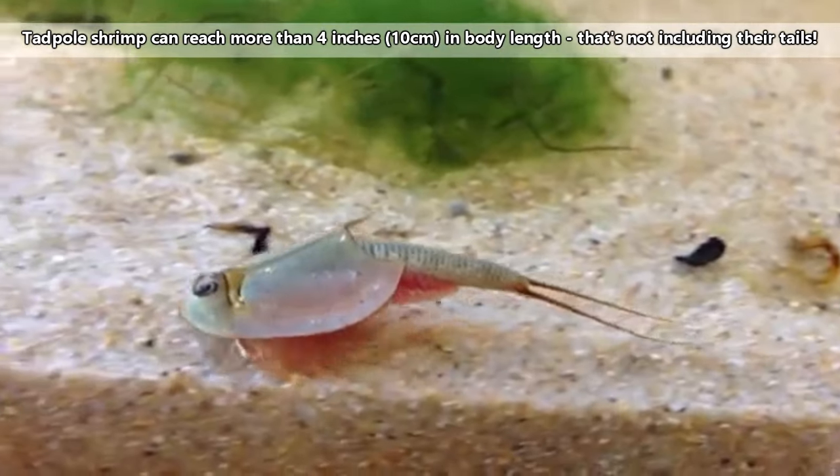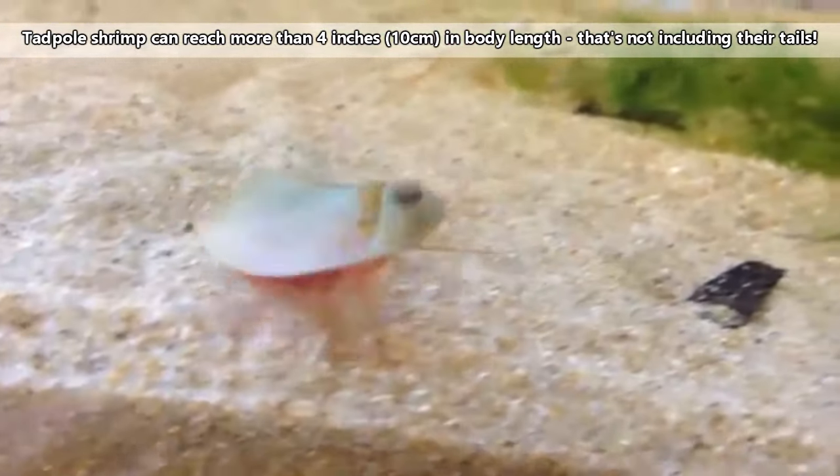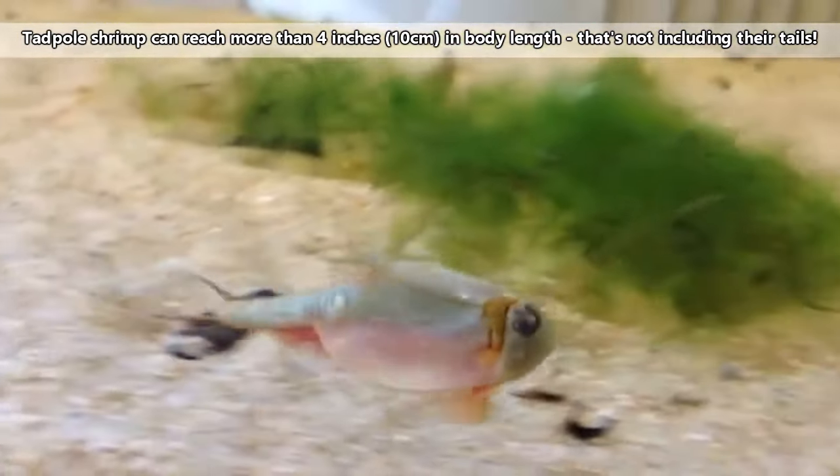In large numbers, some tadpole shrimp species are considered pests in rice fields, where their swimming can stir up sediment and knock over young rice seedlings. In size, tadpole shrimp are able to reach 4 inches in length, but on average they measure less than half this.